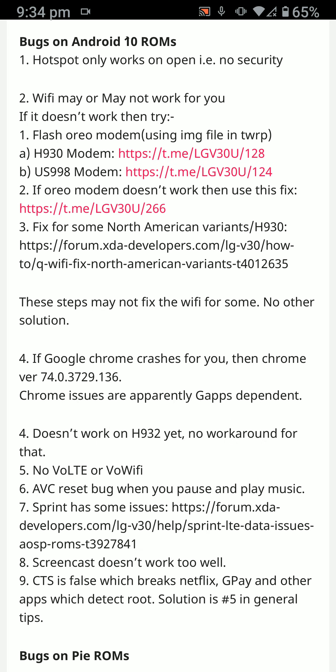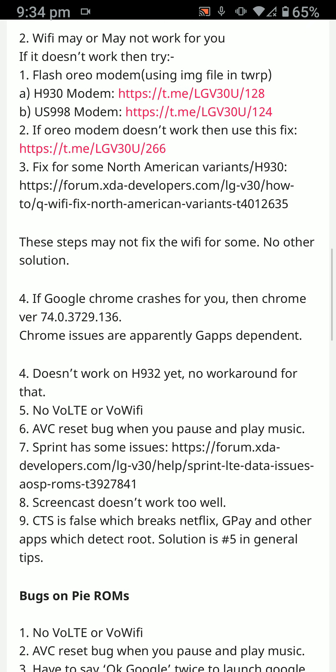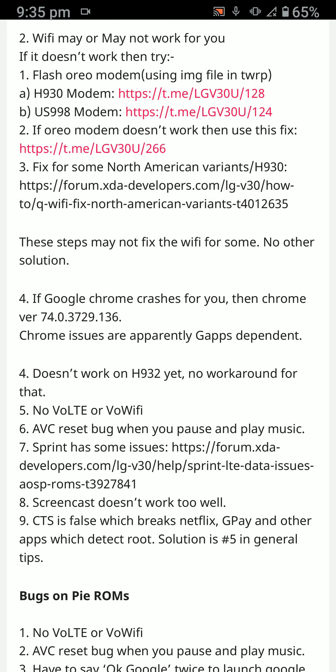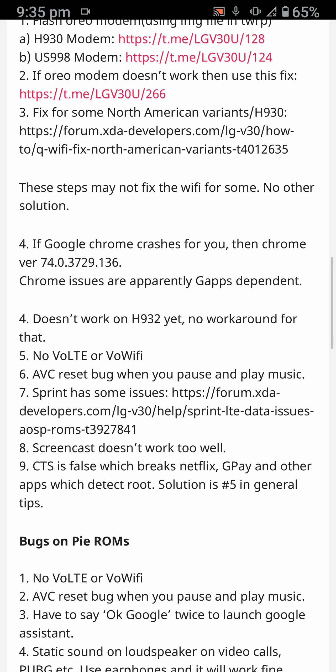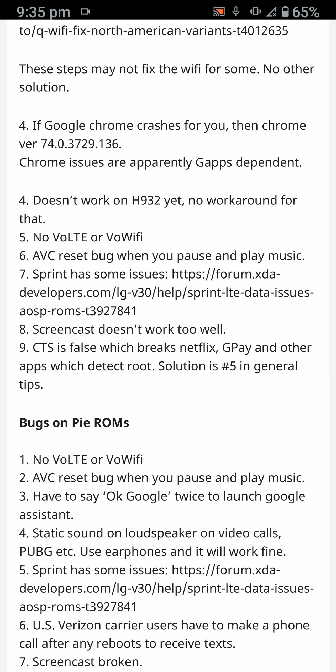There are a few solutions you could try, such as flashing the audio modem for your variant, plus a second and third method you can look at. Wi-Fi may work without doing anything — that's how it worked for me — but even after trying all three steps, Wi-Fi may still not work. On this particular build, Google Chrome works fine for me.